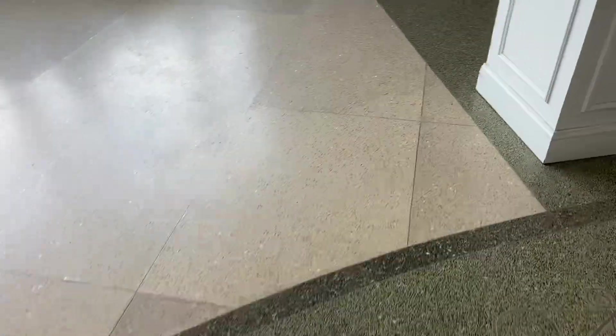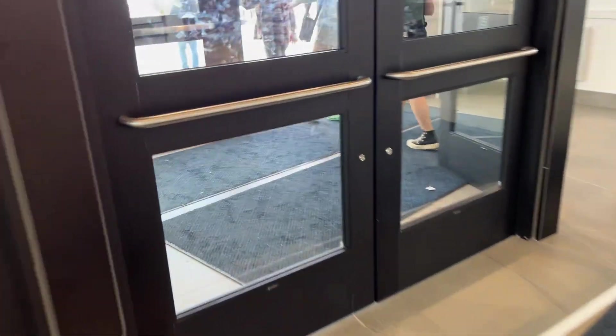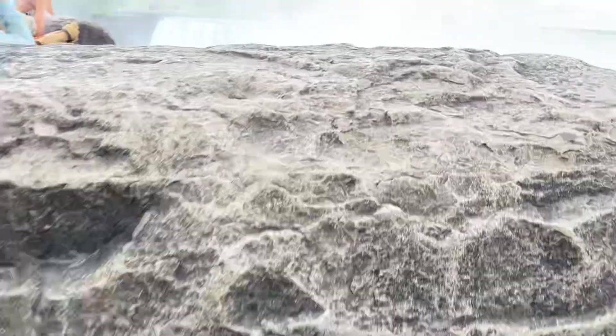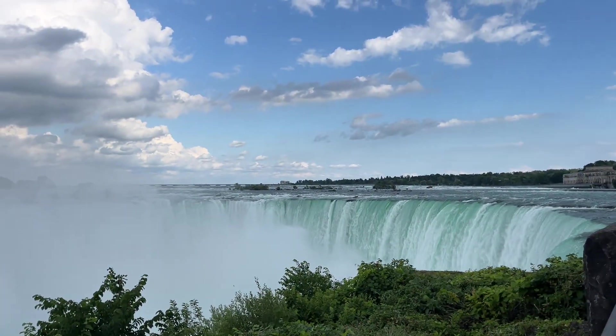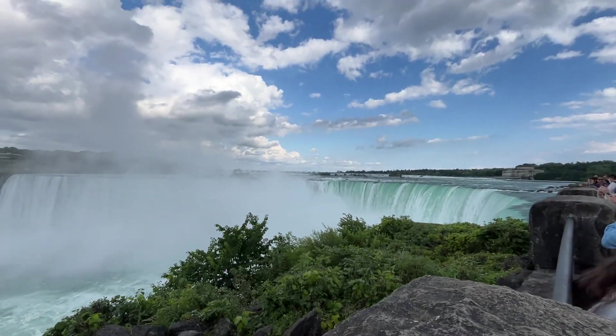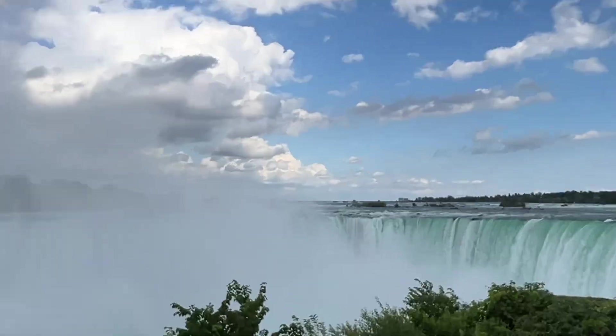All right, now we're going to go ahead and get a view of the falls. Take your time. We're going to go and get a view of the falls. Let's get a look out here. There's a lot of people out here. Let me zoom the camera back and get a good picture of it.